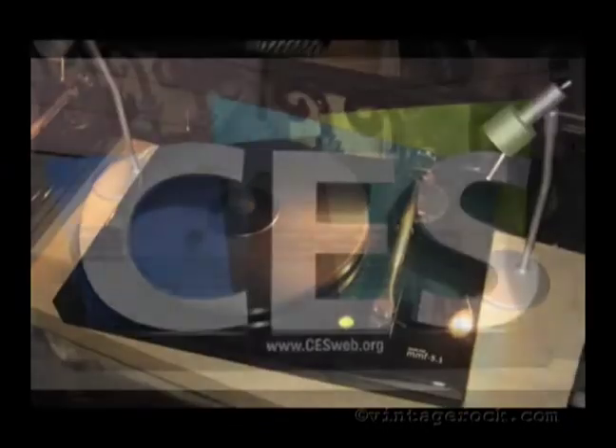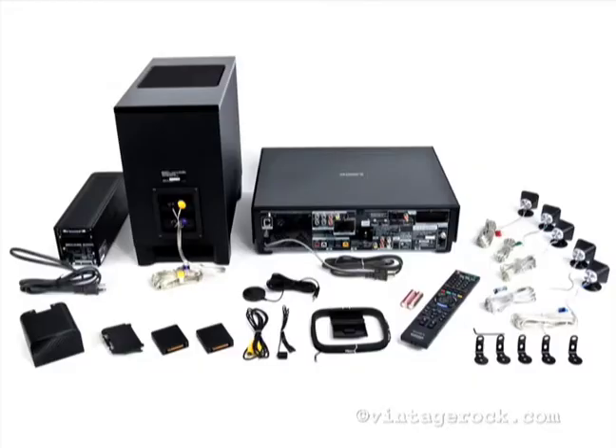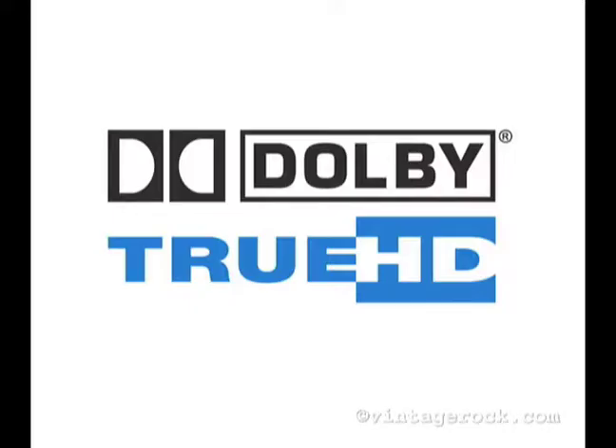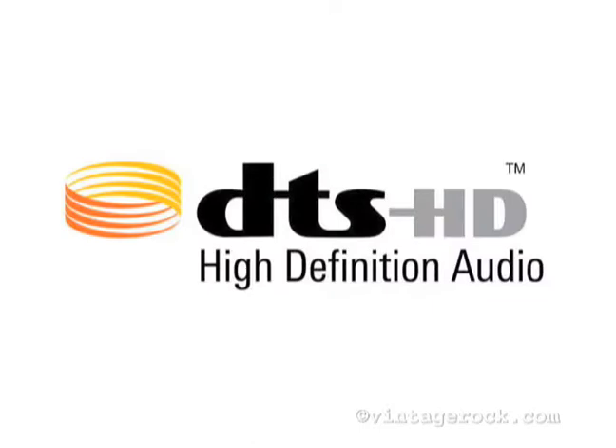As part of Vintagerock.com's CES 2010 coverage on high-performance audio, we looked closer at what is being hailed as the very best 7.1 digital audio surround sound. Blu-ray is not only at the top of the heap for high-definition video — now it offers high-definition, uncompressed, lossless digital audio via Dolby TrueHD and DTS HD Master Audio technology.